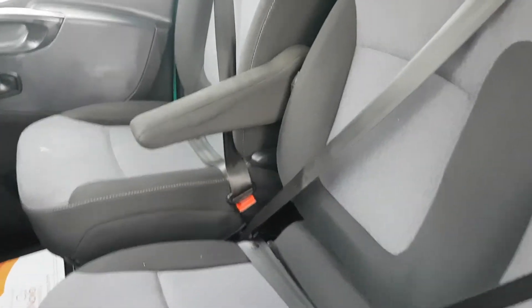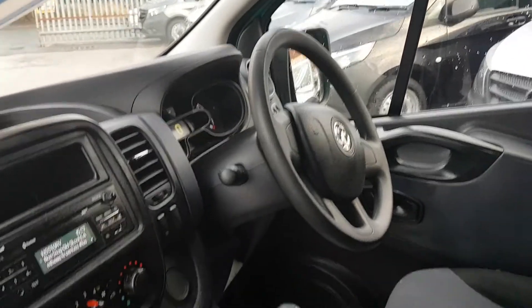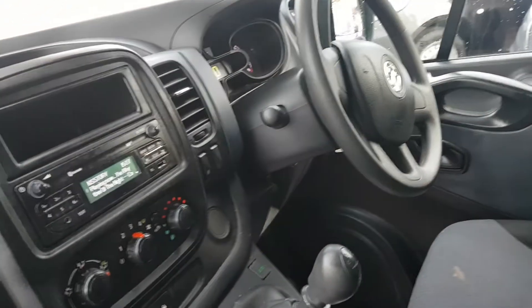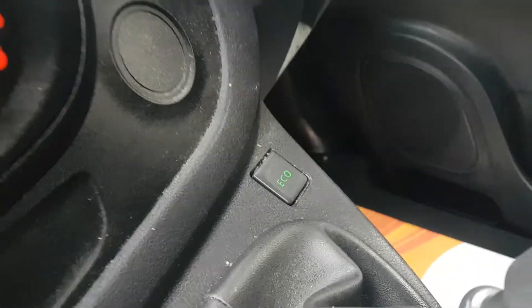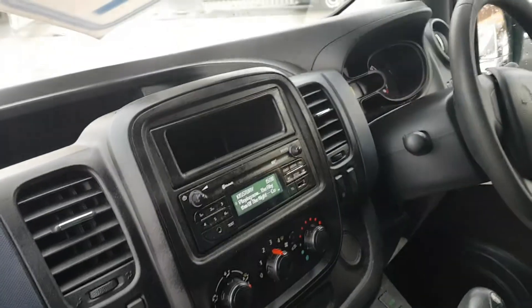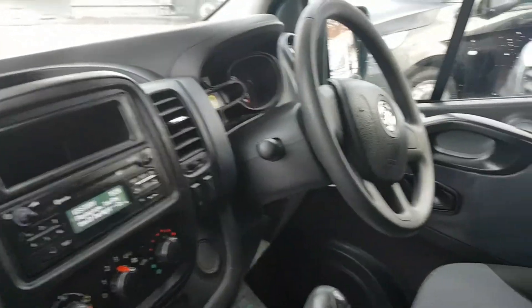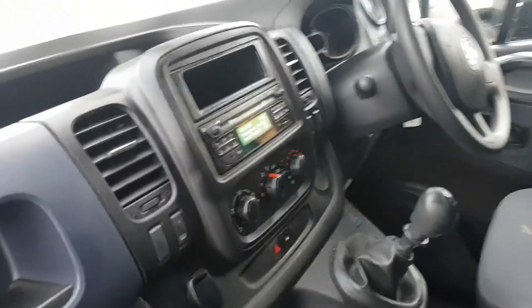It's got the cloth three-seater cab area, power assisted steering, electric windows and mirrors, six-speed gearbox, and it's got the eco stop-start system. It's also got heated screen, Bluetooth stereo, you've got your AUX plug, the LED dashboard and your charger point.